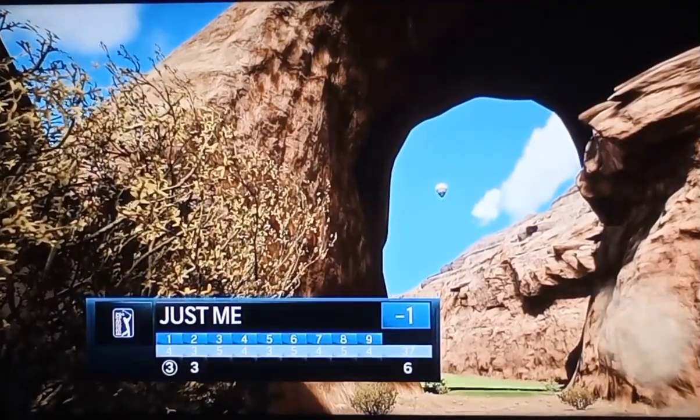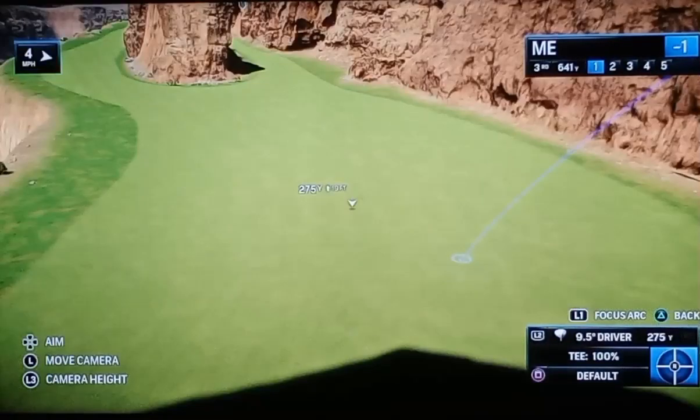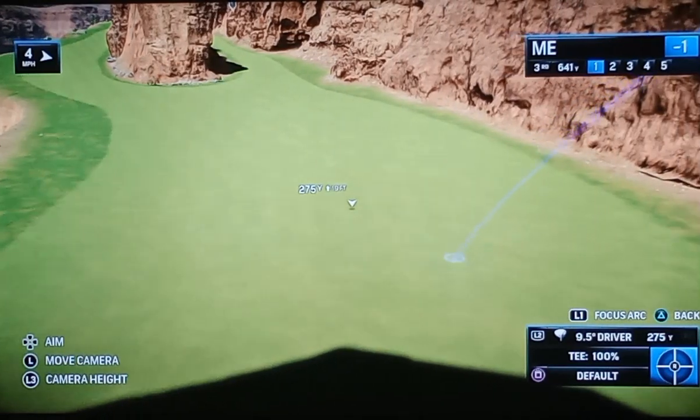The other thing is the intimidation factor here. Everywhere you look, there is huge trouble. Consider the first three holes — big tee shot across the canyon, long par three, and then you get nearly a 700-yard par five.